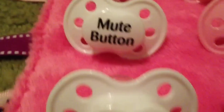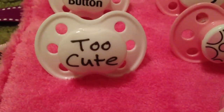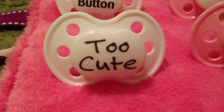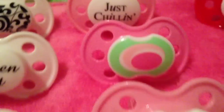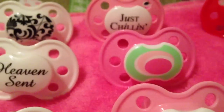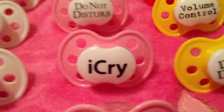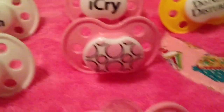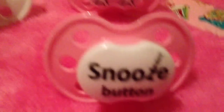And then we have 'pull to sound alarm.' They're just real cute novelty pacifiers. This is 'mute button.' Too cute. Kind of generic — it's not my favorite one, but I like the writing on it, it's cute writing. That one says 'just chillin'.' That one's just a picture. 'Do not disturb.' 'I cry.' That's a pretty design. And then 'snooze button.'